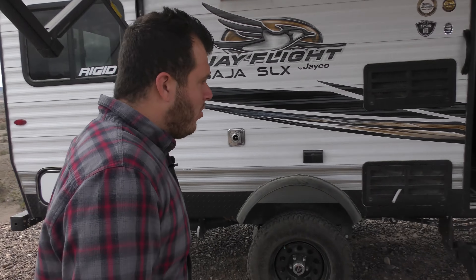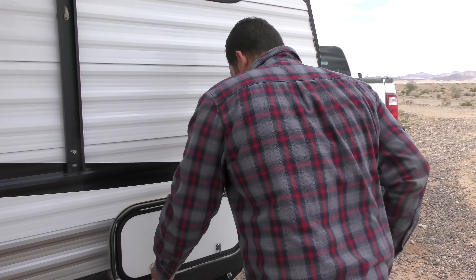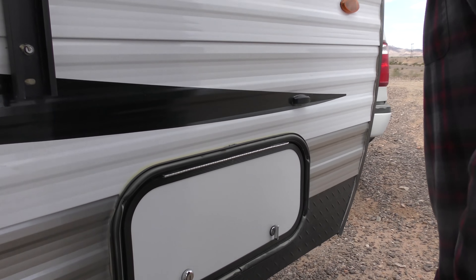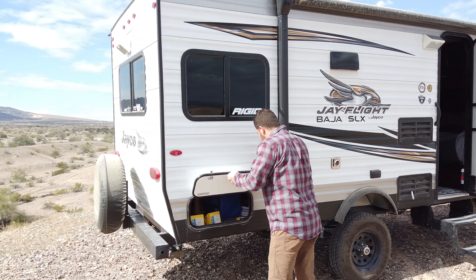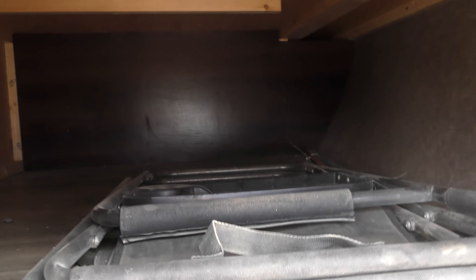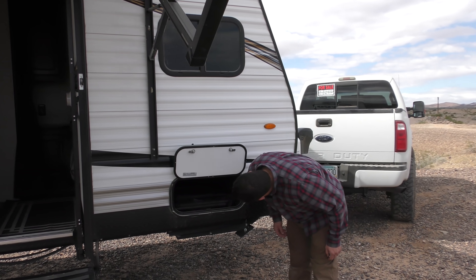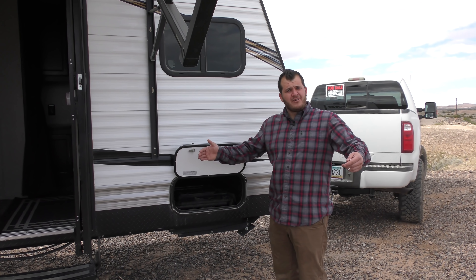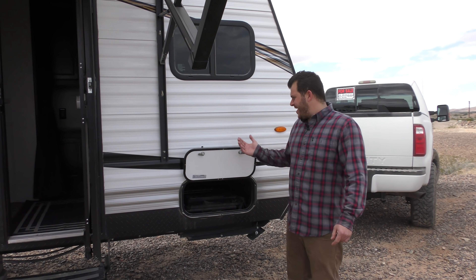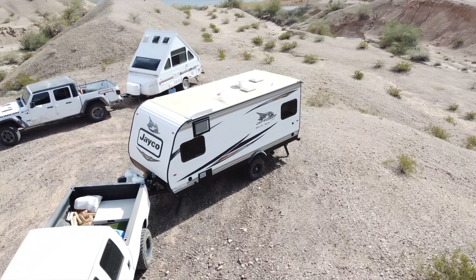The hole under the front bed — the entire thing is a storage cubby. It's a full-size queen, not an RV queen, and the entire underside, minus where the water tank sits, is all storage. I can't even fill the storage on this thing — it's got probably four times the storage I would ever use.